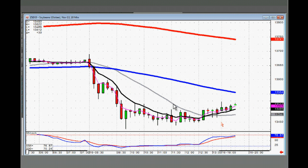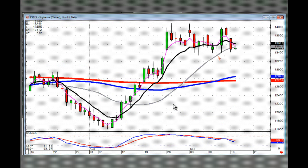This is the soybeans 10-minute chart. You can see what it's doing — it looks like it's trying to base here once again. Notice there is somebody accumulating it once the price is back down to this level.